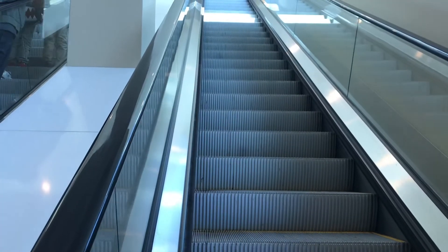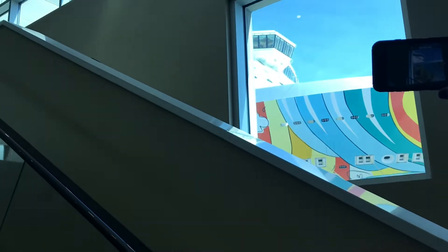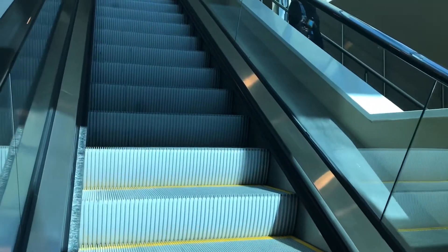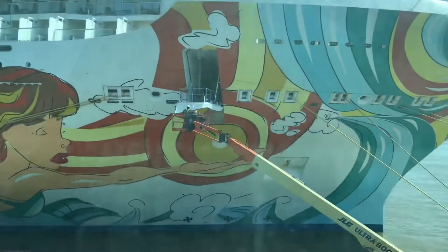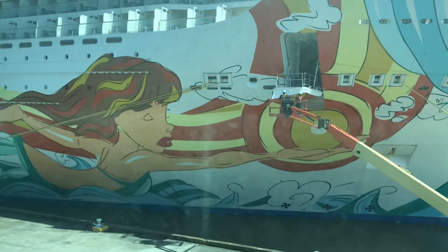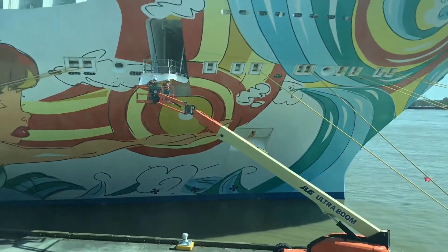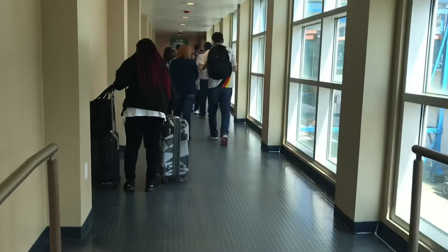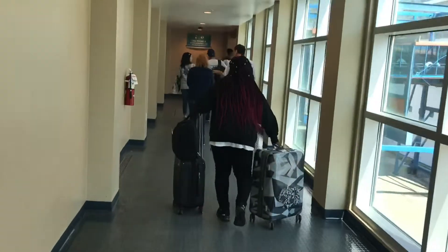Here we are, we're just about to get on the ship. We're in a waiting room — you can see the ship sitting out there. It's taking us up about 4 stories, pretty exciting. We've spent an hour waiting. Here's the front of our ship. This is the Norwegian Getaway; we are going up the gangway to the ship.